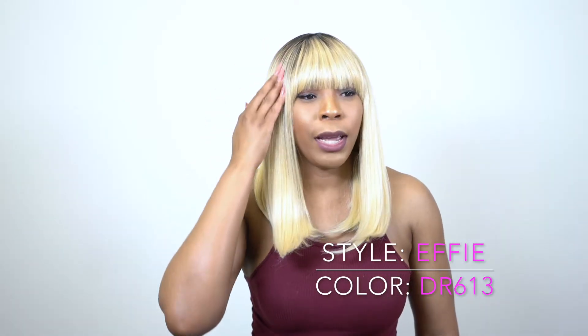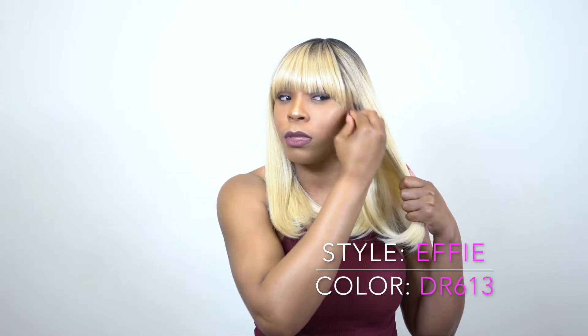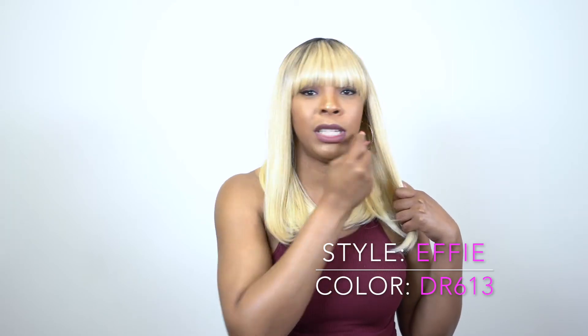I love that shade. But anyway guys, this is a wide bang. When it comes with a wide bang, the bang comes all the way over here — it cuts all the way over to your temple area. So it has a really nice wide bang.